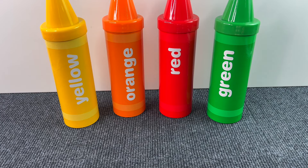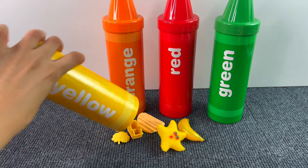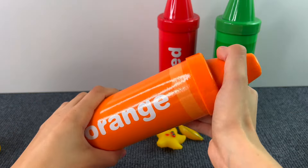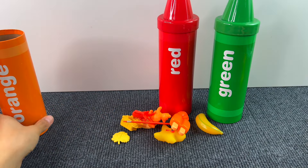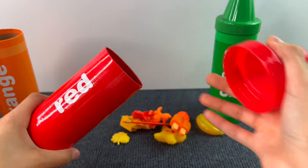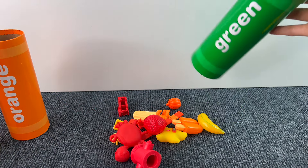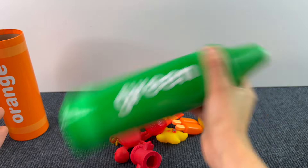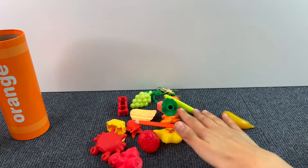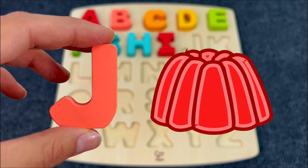Now let's check what's inside these rainbow crayons. Start from the yellow one — nothing interesting. Let's see the orange one — I can see no letters. The red one — nothing, just random stuff. Maybe in the last one, the green one. Let's check. We got the letter J! J is for Jelly.